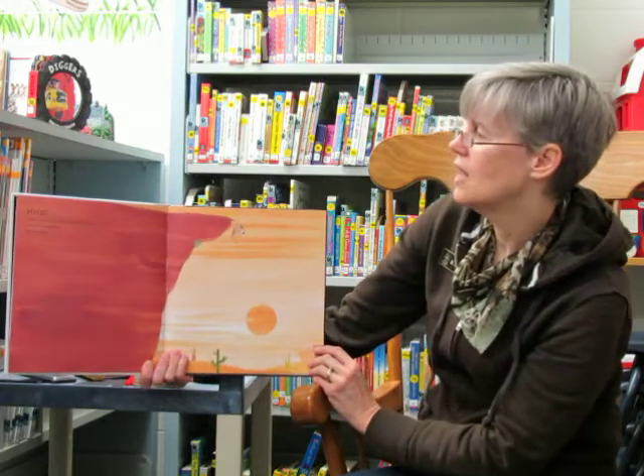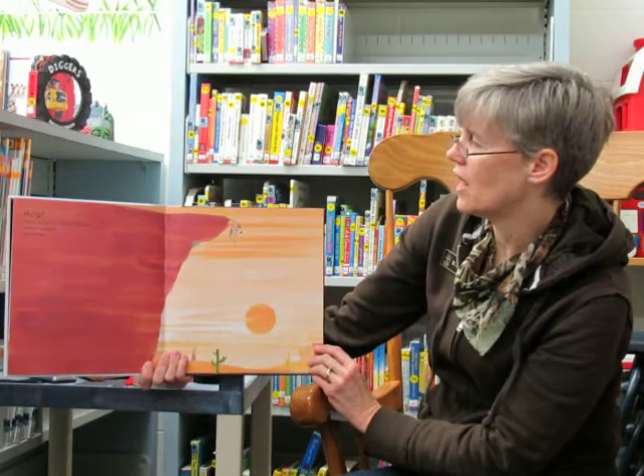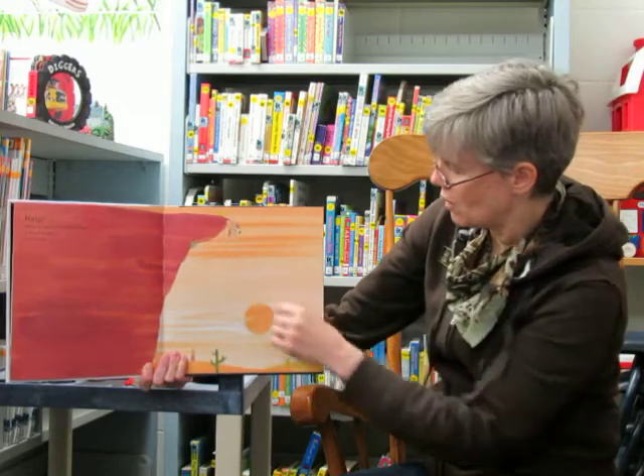Help! Above an abyss in the Grand Canyon a dog is dangling by one paw. Oh no!